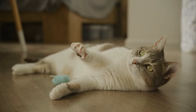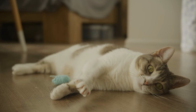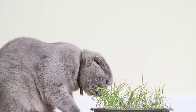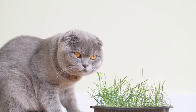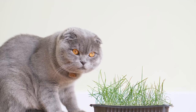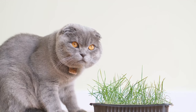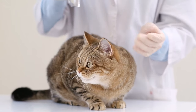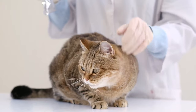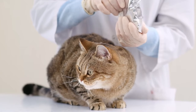Managing your cat's health with natural supplements is becoming an increasingly popular approach among pet owners who seek to enhance their feline friend's well-being through more holistic methods. Natural supplements can complement your cat's diet by providing additional nutrients that support various aspects of their health, such as joint health, immune system functionality, and digestive health. However, it's crucial to approach natural supplementation with a thorough understanding of its benefits, potential risks, and the proper way to integrate these into your cat's regular care routine.